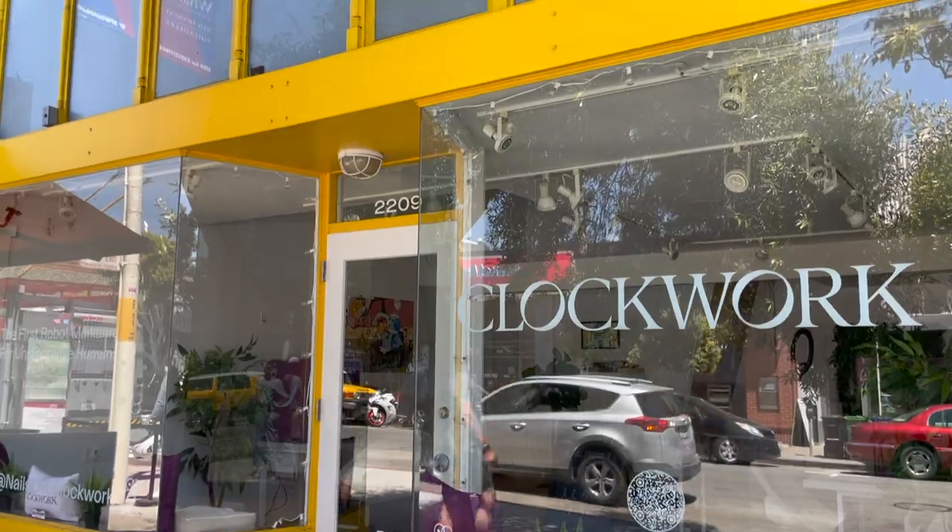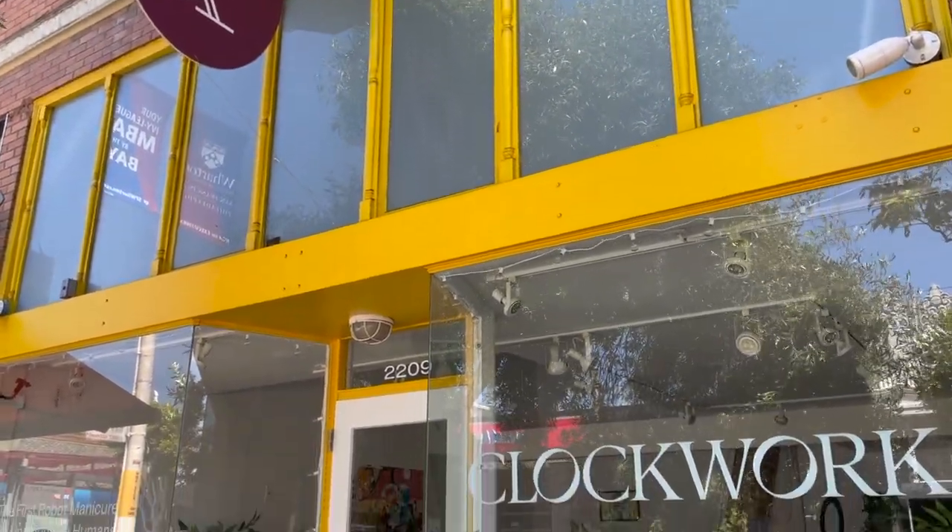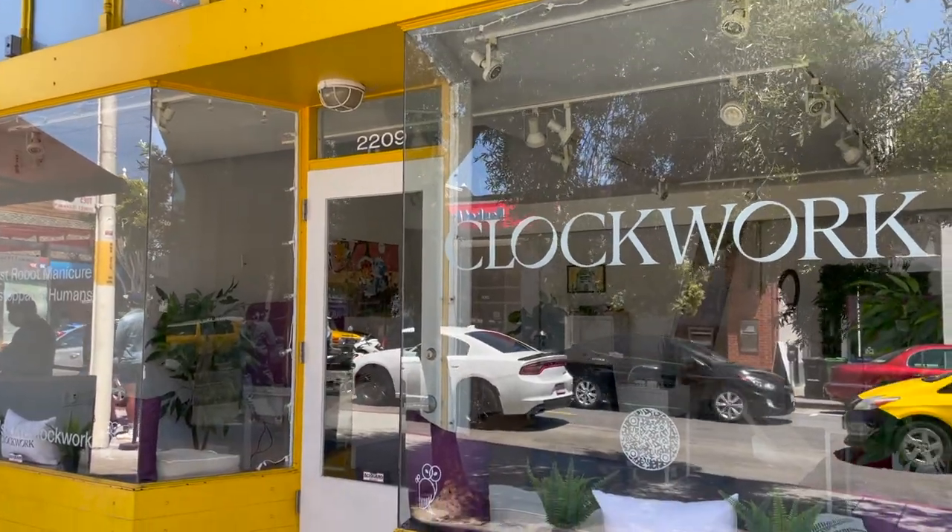I signed up to be a beta tester for Clockwork, but if you're interested in getting your nails done by a robot and you're based in the San Francisco area, you can go to their Chestnut salon that recently opened in the Marina and get a manicure from the robot for $7.99. I'm sharing my experience as a beta tester, so it might be a little different from what you experience professionally at their salon. They currently don't cut or shape your nails — they just paint them.